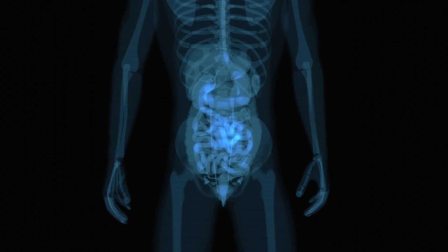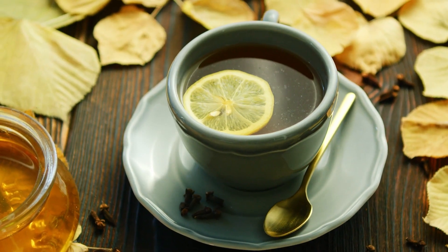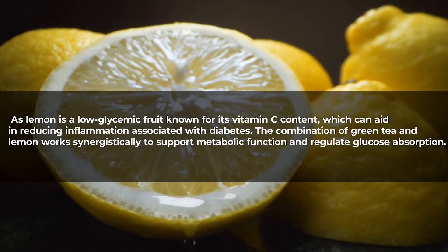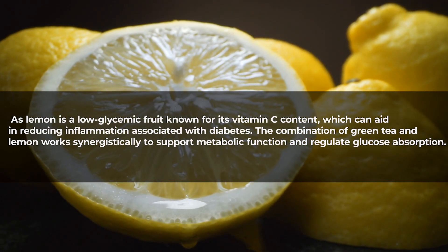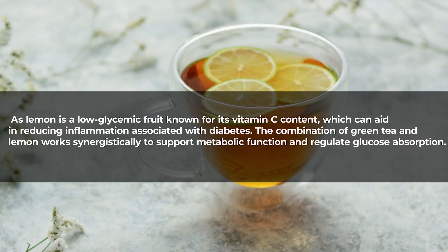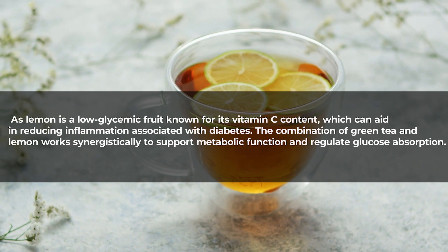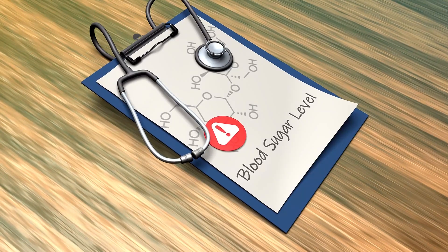The addition of lemon enhances its benefits, as lemon is a low glycemic fruit known for its vitamin C content, which can aid in reducing inflammation associated with diabetes. The combination of green tea and lemon works synergistically to support metabolic function and regulate glucose absorption. The polyphenols in green tea help control blood sugar spikes, while lemon adds a burst of flavor without significantly impacting blood sugar levels.